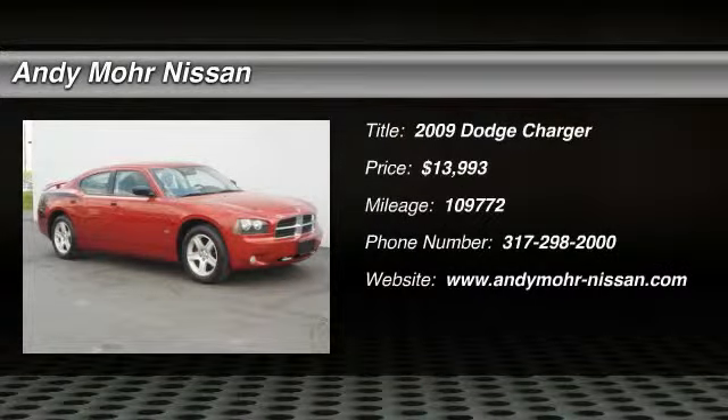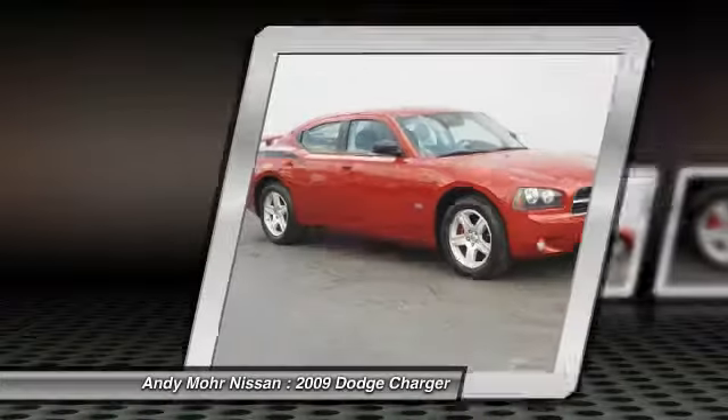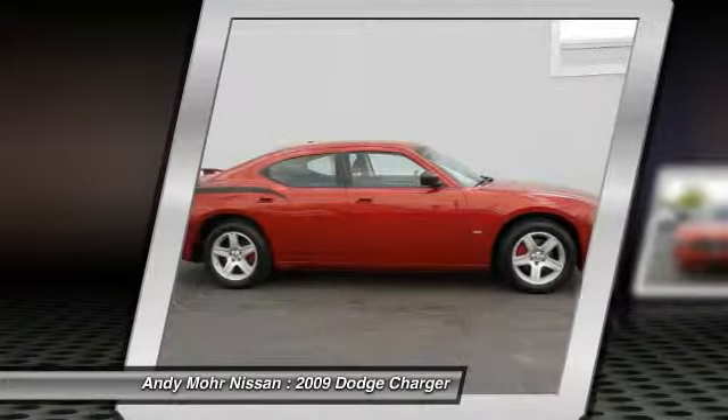The 2009 Charger injects some versatility, comfort, and sophistication into your muscle. The Charger is a powerful sedan that excites at every turn.